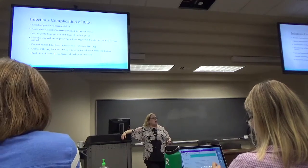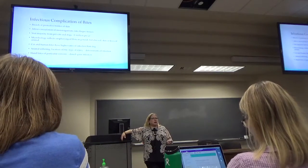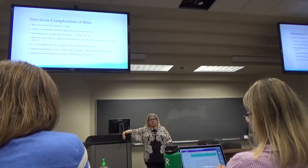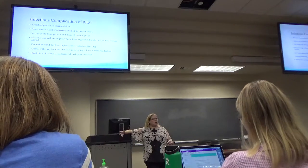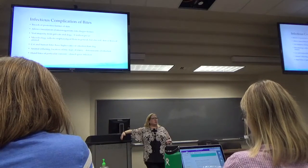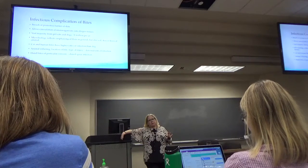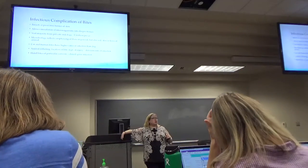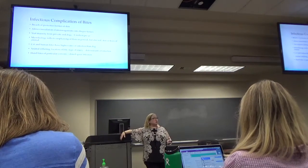The vast majority of bites are from our pets, cats and dogs. The bacteria involved depends on the oral flora of the animal, but can also come from our own skin contamination, feces, and soil. Cat bites and human bites have a much greater propensity to become secondarily infected versus dog bites, which is important when considering whether to give prophylactic antibiotics.